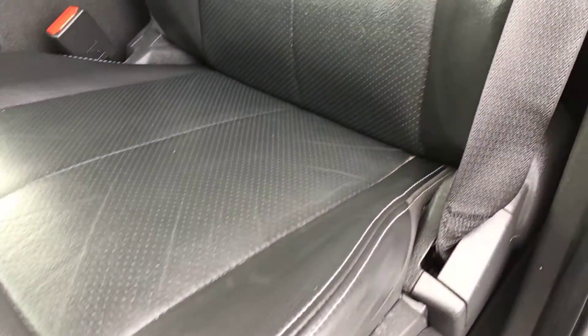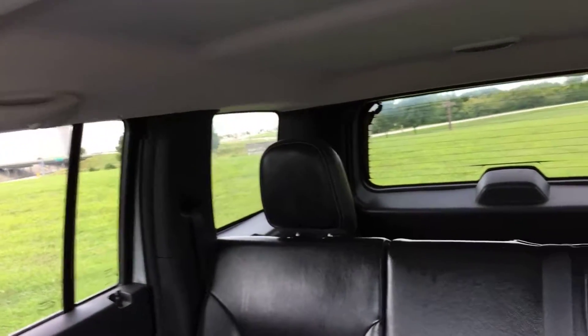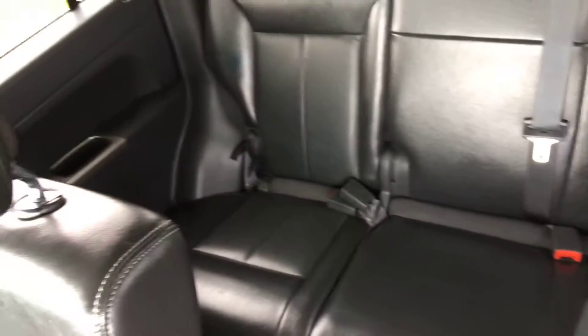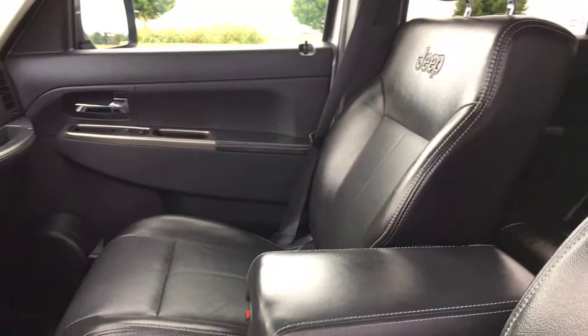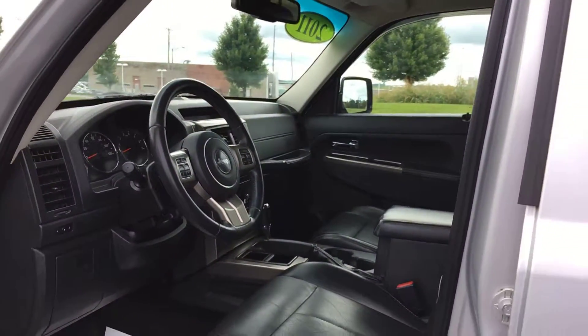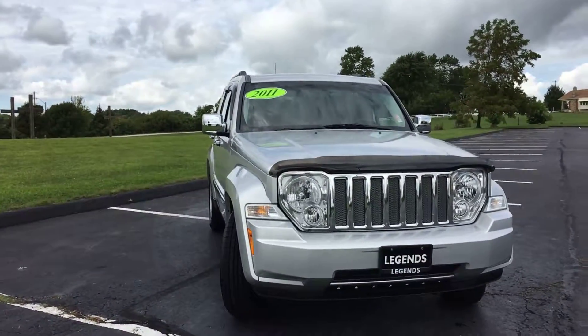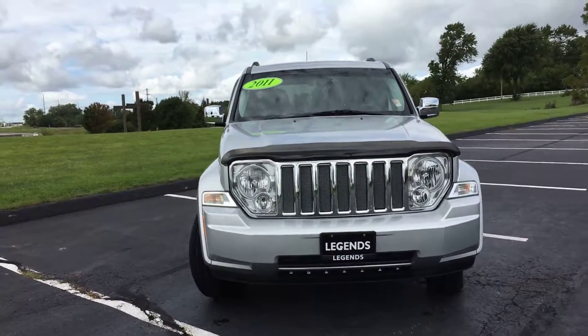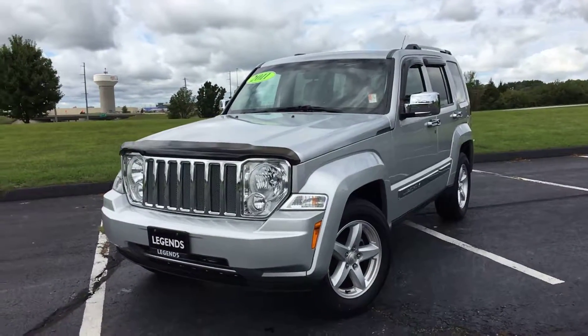Absolutely no cracking on the edge, with the factory Jeep embroidery still intact. The leather is in really good condition and cleaned up nicely. Outside of just a few light scratches in the plastic, this vehicle is extremely clean and drives great, which is the most important thing. Come check it out today at Legends Toyota of Kansas City off of I-435 and Parallel Parkway.